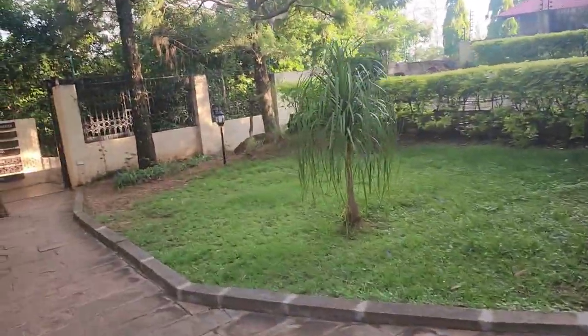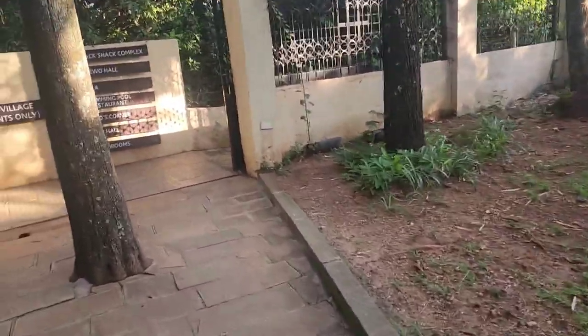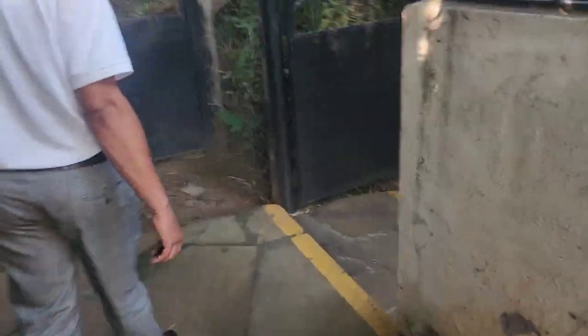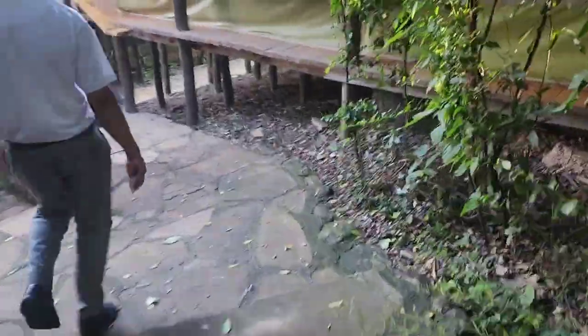We walked with this person who was very kind to me and he took me all around, and we experienced every part of this hotel from the outside. Right now I'm headed to my tented room.